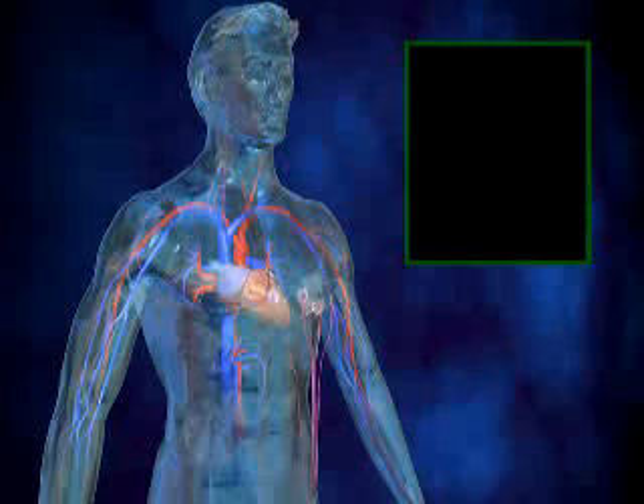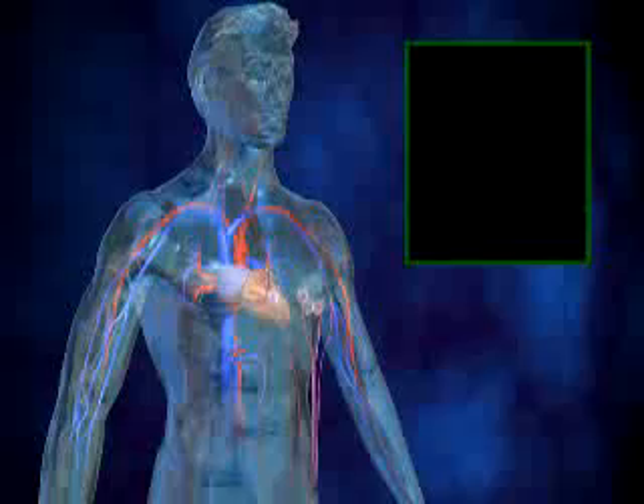During this test, electrodes are placed on the chest and recordings are then made of the heart's electrical signals. Sometimes the electrodes are also placed on the arms and legs.